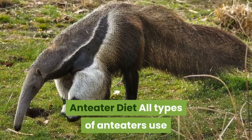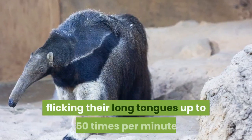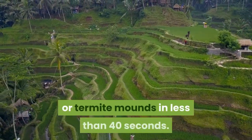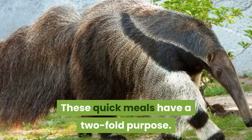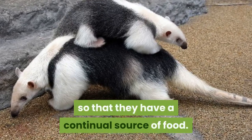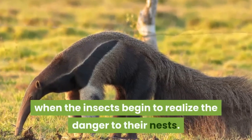All types of anteaters use their sharp claws to tear into anthills and insect nests. They eat quickly, flicking their long tongues up to 150 times per minute. Most giant anteaters and tamanduas feed on anthills or termite mounds in less than 40 seconds. These quick meals serve two purposes: they leave some insects in their nests to repopulate for a continual food source, and they avoid painful stings from ants when the insects begin to realize the danger to their nests.